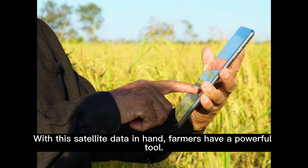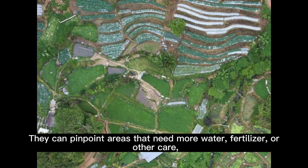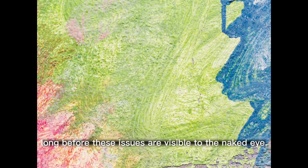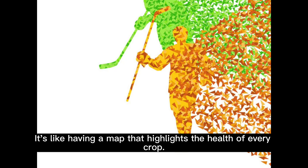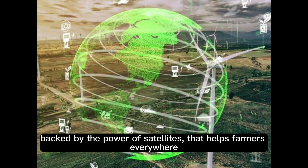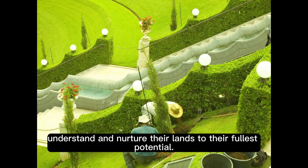With this satellite data in hand, farmers have a powerful tool. They can pinpoint areas that need more water, fertilizer, or other care, long before these issues are visible to the naked eye. It's like having a map that highlights the health of every crop. In conclusion, NDVI is a revolutionary indicator, backed by the power of satellites, that helps farmers everywhere understand and nurture their lands to their fullest potential.